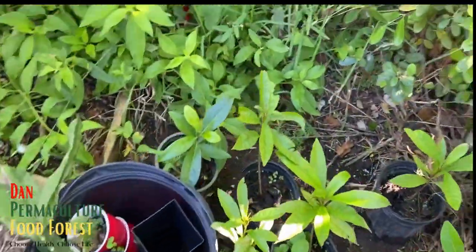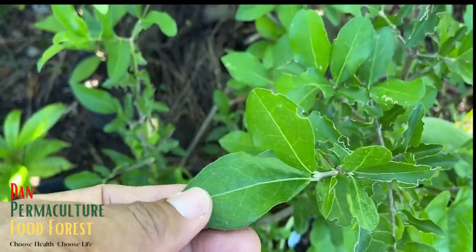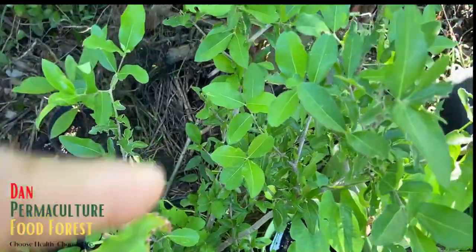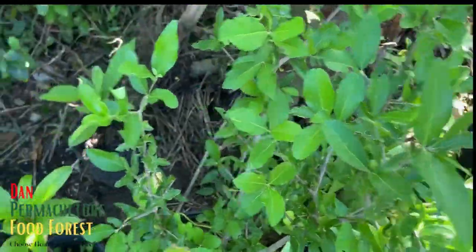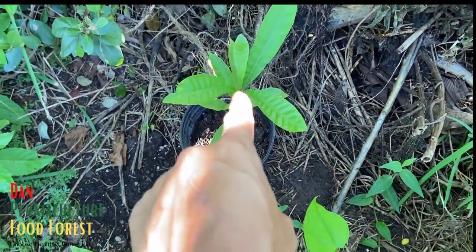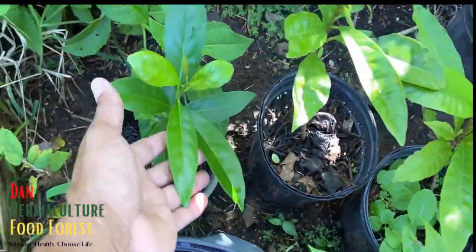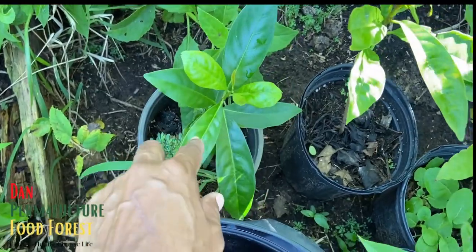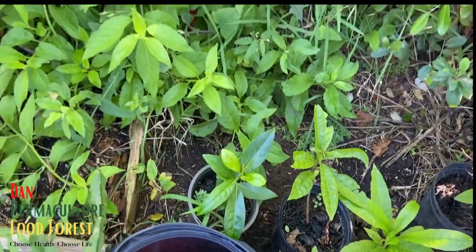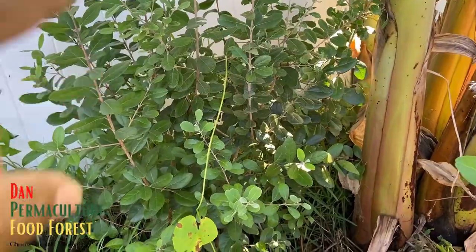Over here this is a cutting from the Barbados cherry - that's looking good. I did this for my sister in Texas - I'm going to be sending that tree to her. Over here I think this is a canistel - actually I think this is a black sapote because the leaves look different. Yeah, it's a black sapote.